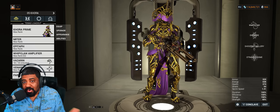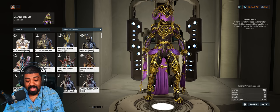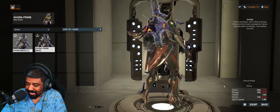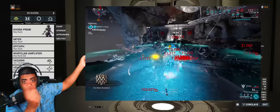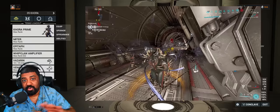Korra Prime hasn't changed from her regular counterpart because Prime frames don't matter — it's only the weapons that have a drastic change. She got armor (which doesn't matter), 25 extra shields (which can actually hurt shield gating), and 25 extra energy, which is the only good part. The builds you were using before are still the same builds because nothing changed.